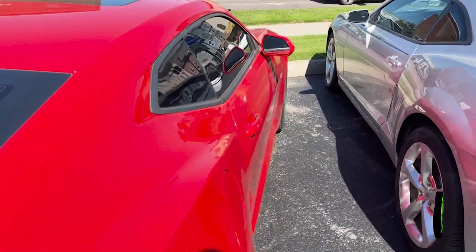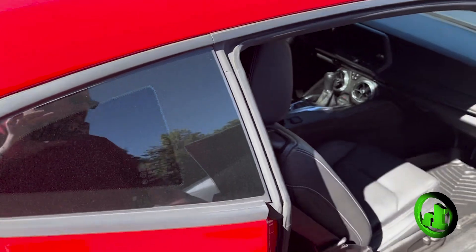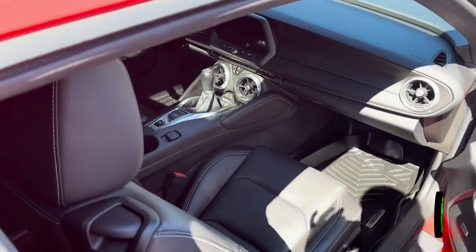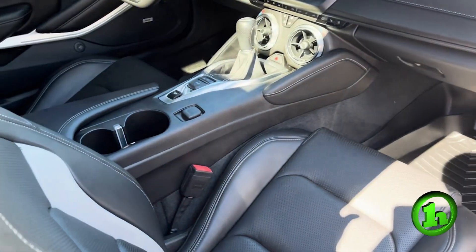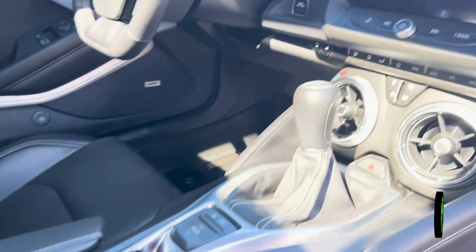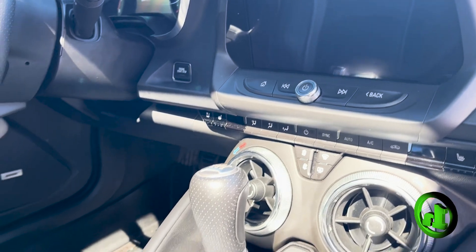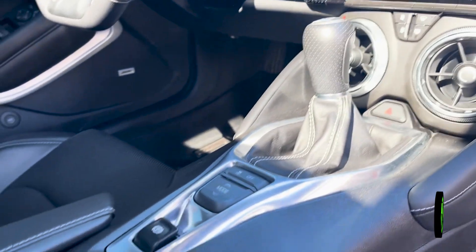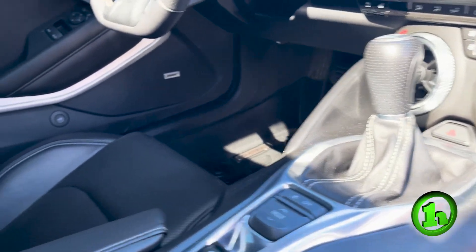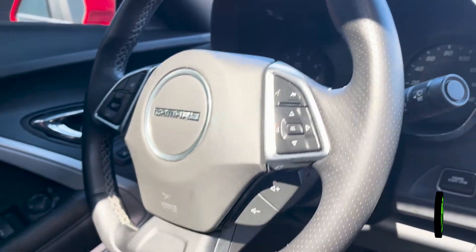Bringing you around up front so you can take a look at the interior. This Camaro has the black leather interior, power adjustable driver's seat. Got your touchscreen — displays all your media options, all your easy-to-use climate controls. Obviously, this is the manual transmission model. You get some nice hands-free options there on the steering wheel as well.